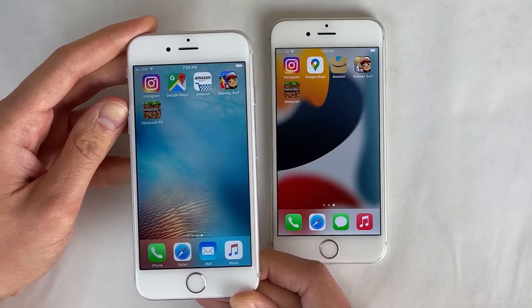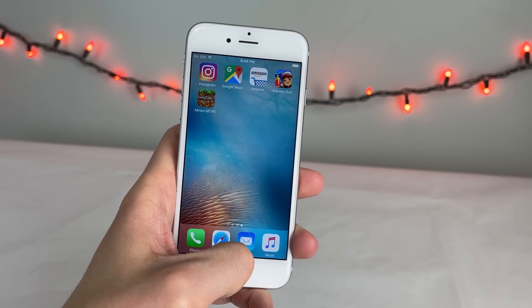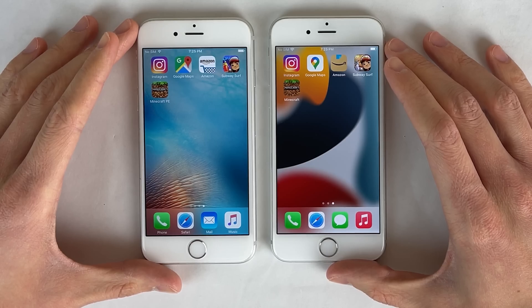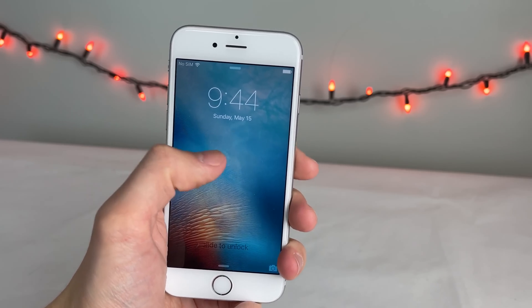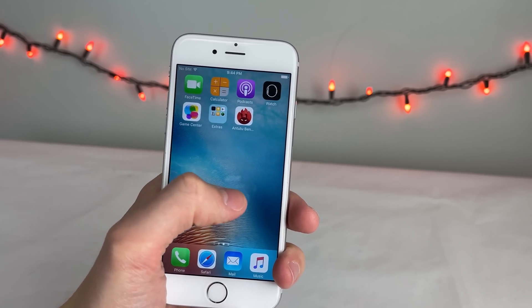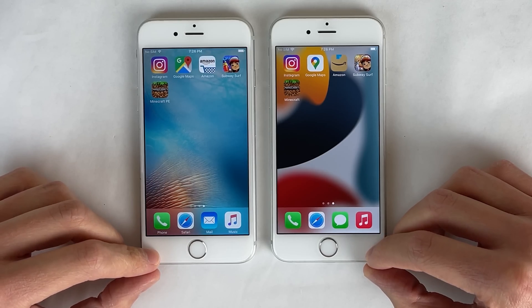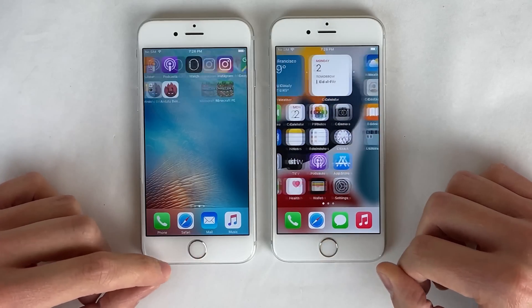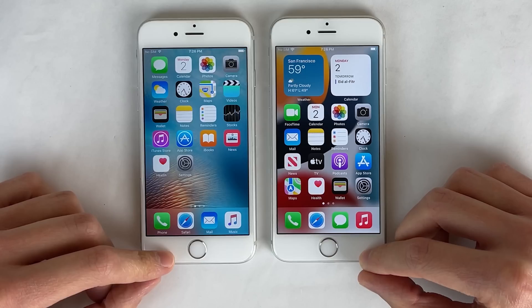This iPhone 6s is running iOS 9.3.2, which was released in the spring of 2016. So I actually went out and installed the versions of these five apps from that time period. They're not sideloaded or installed unofficially — they're installed 100% properly. I did have to go through some pretty crazy workarounds to get these applications installed, but my goal with this device was to recreate an iPhone 6s taken straight from 2016 and bring it into 2022, and compare it with the very same iPhone model running iOS 15 and all the latest versions of these apps. Let's get started.